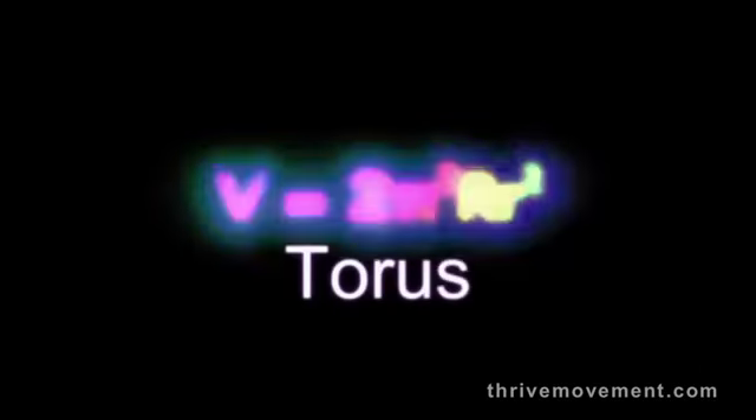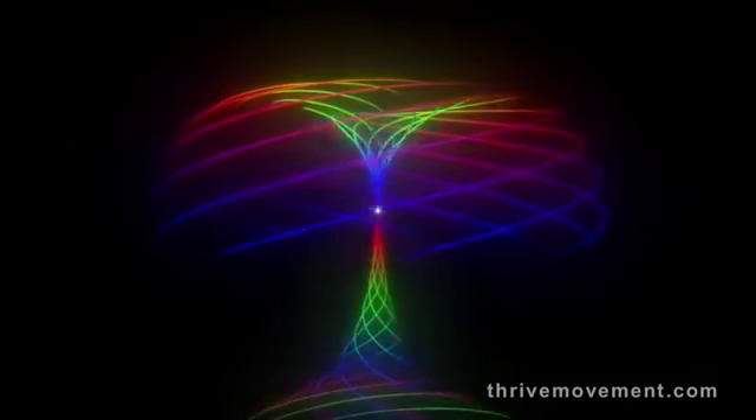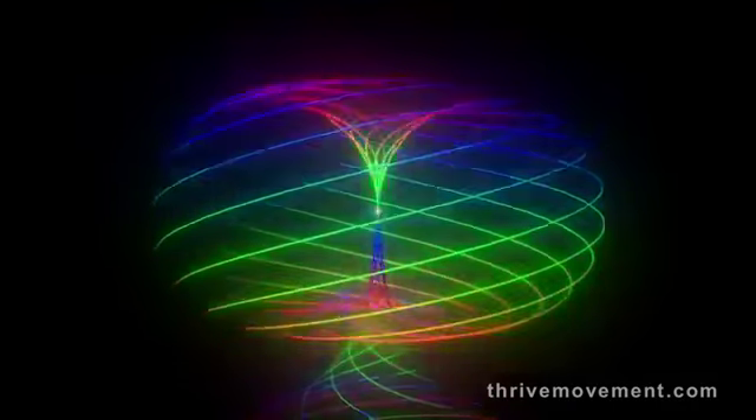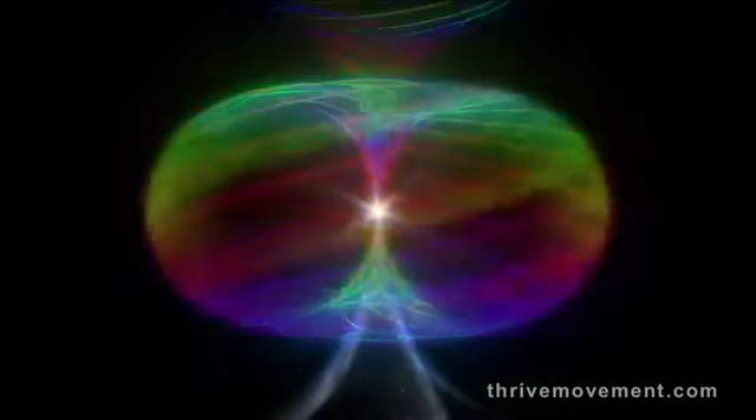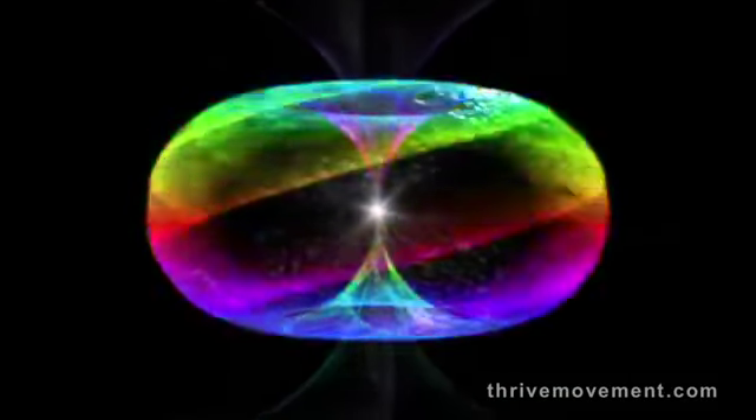Mathematicians call this pattern the torus. The energy in a torus flows in through one end, circulates around the center, and exits out the other side. It's balanced, self-regulating, and always whole.